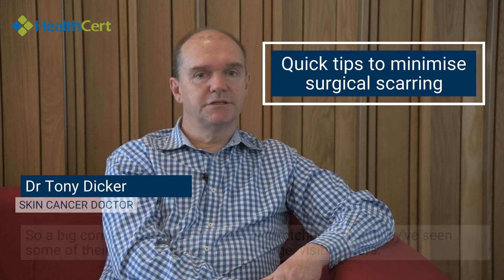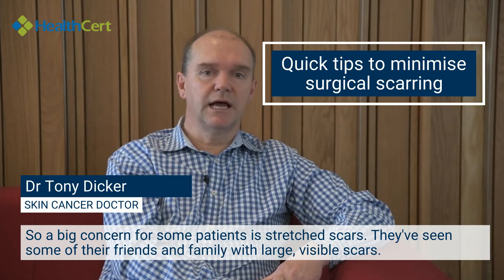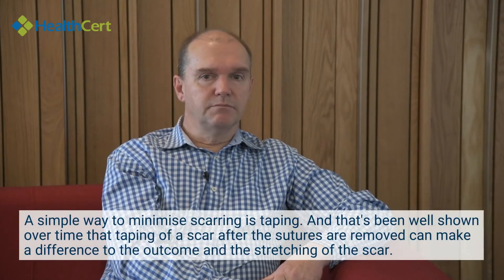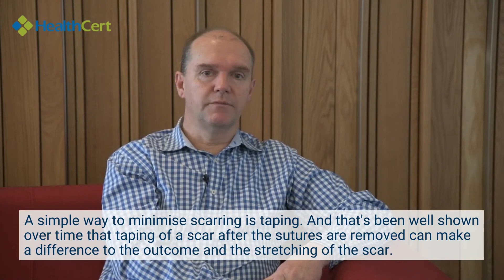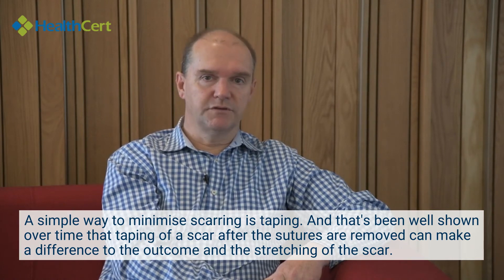A big concern for some patients is stretched scars — they've seen friends and family with large visible scars. A simple way to minimise scarring is taping, and that's been well shown over time that taping of a scar after the sutures are removed can make a difference to the outcome and the stretching of a scar.